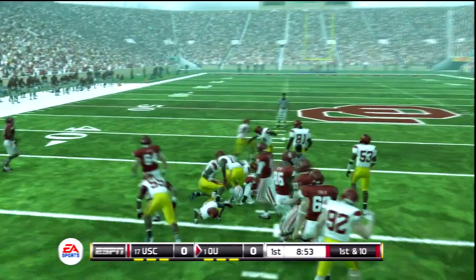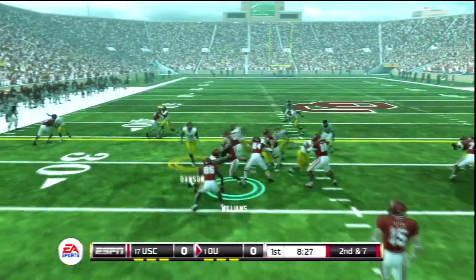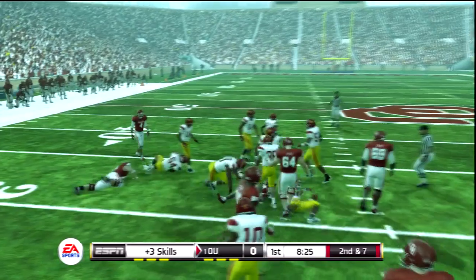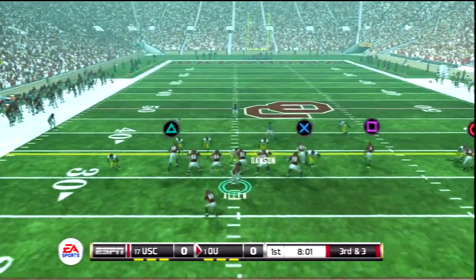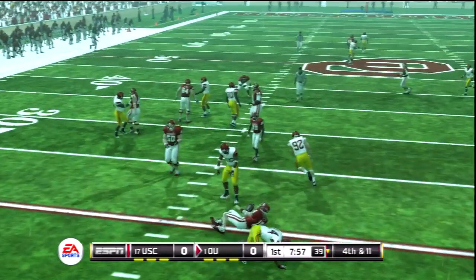They go to the ground game, gets out to around the 30s. Tackled after a decent pickup. And he can't get away from the pressure.